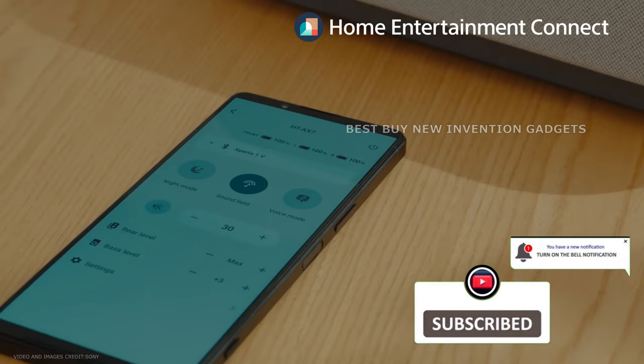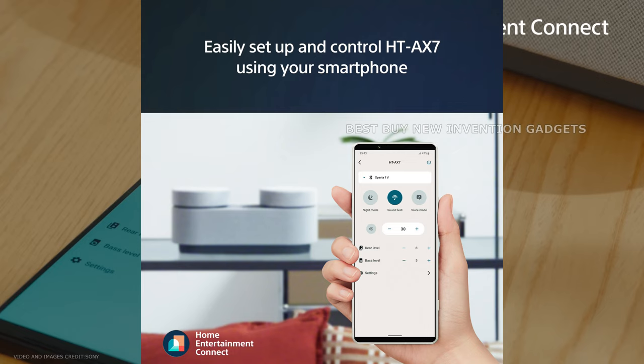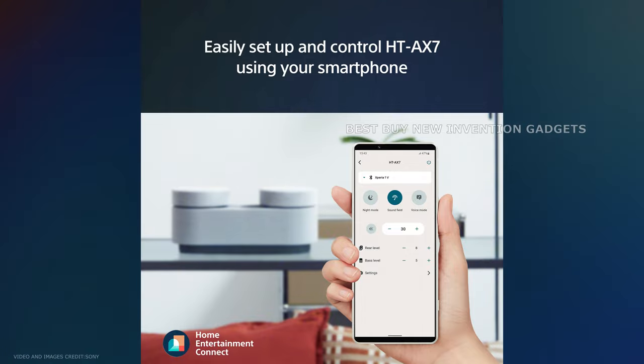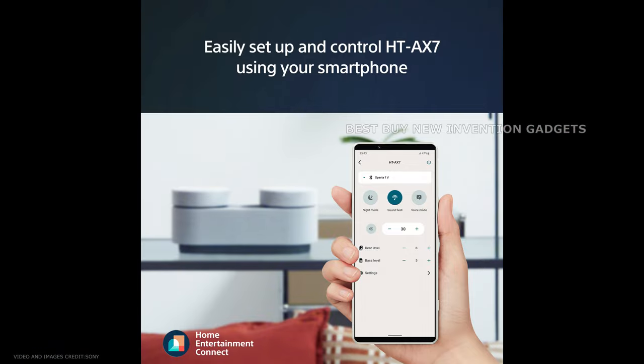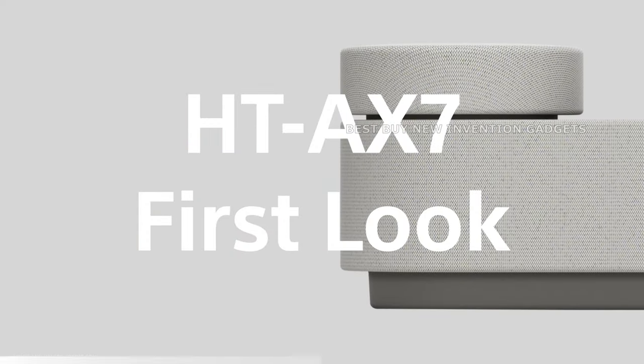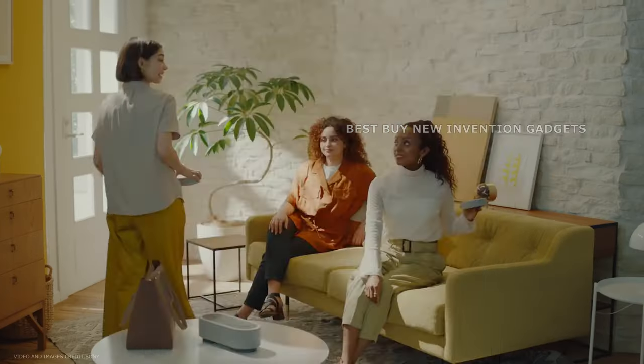Customers can control the portable theater system with their smartphones as a remote control, boosting flexibility and use. With the Sony Home Entertainment Connect app, users have complete control over the sound field, volume, and more, all from the comfort of their mobile devices. This simplified procedure ensures that you may use your HT-AX7 to its maximum extent without facing any difficulties.